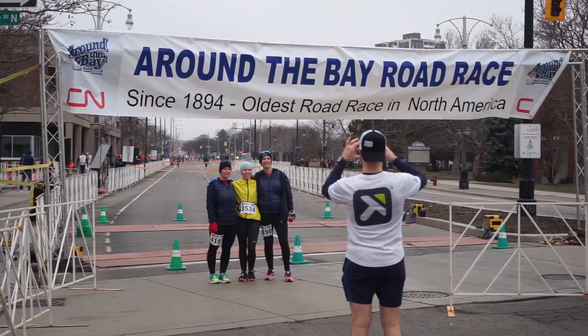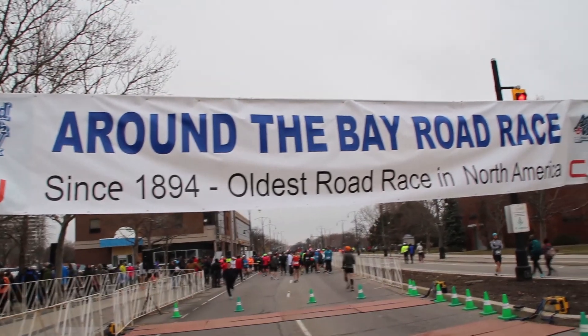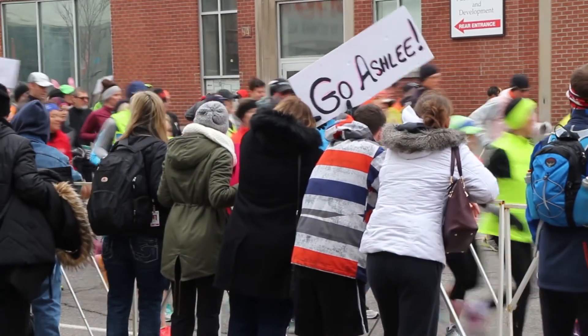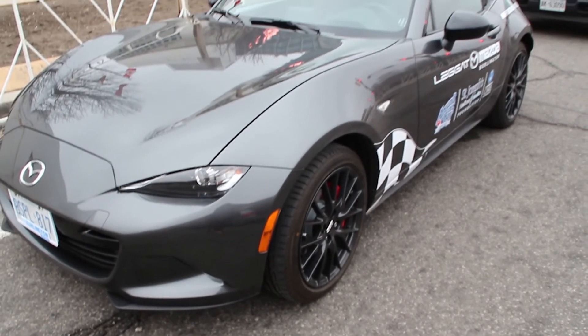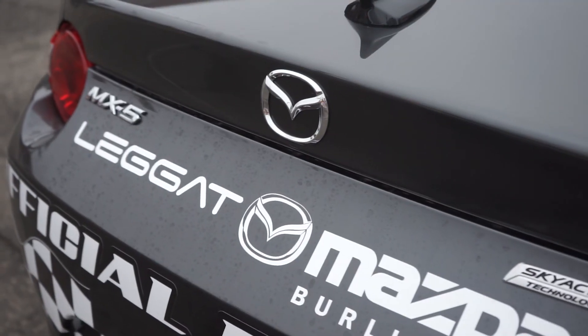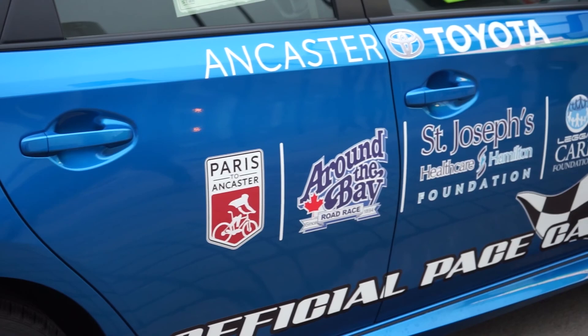So Anna, you have to be excited. I am — the 124th edition of the Around the Bay Road Race. It's quite exciting. This is such a historic race and so many community partners support it. It's great for not only the participants, but for the volunteers and the spectators who support it every year. The Leggett Care Foundation is really involved with the Around the Bay Road Race and all kinds of charities in the community.